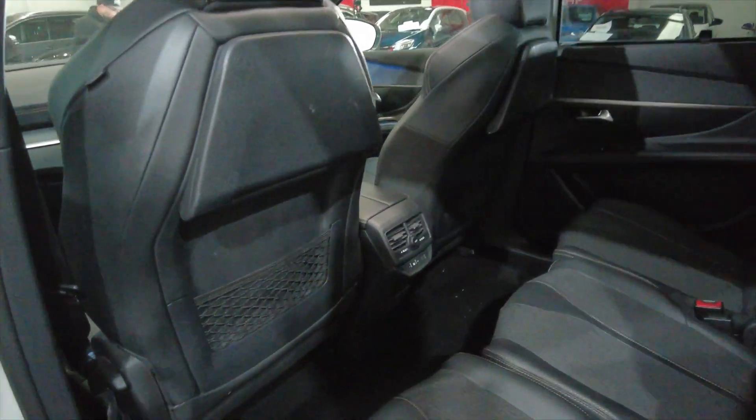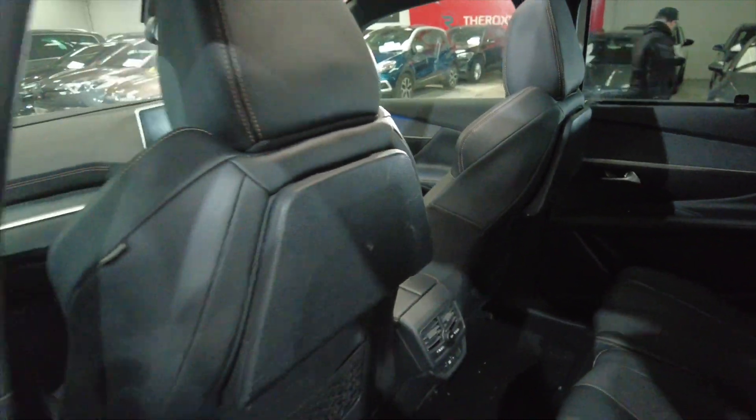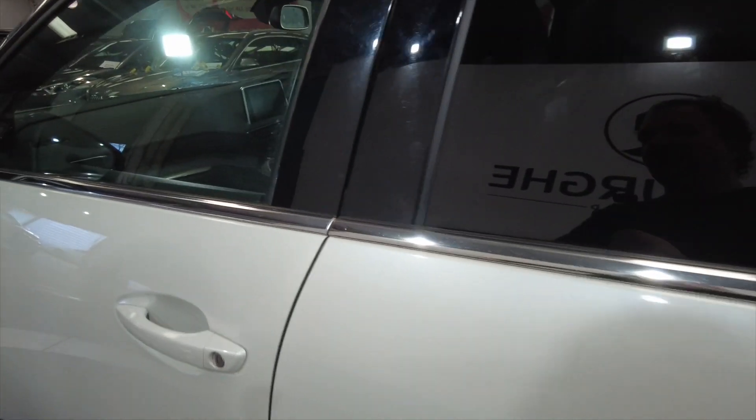As you can see in the back there, plenty of legroom and headroom for your rear passengers. You've got folding trays, you've got shades as well, and it's also got electric windows front and rear. Really nice, well-equipped car this.